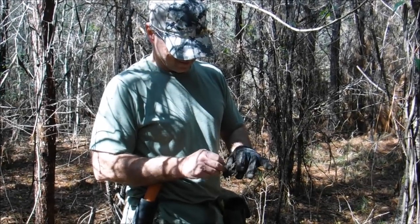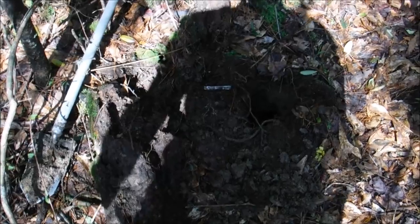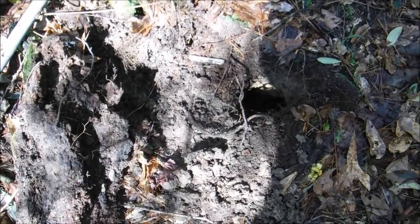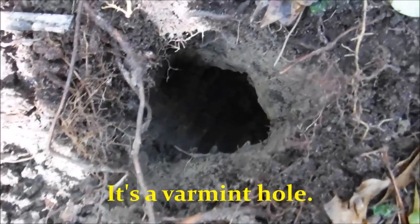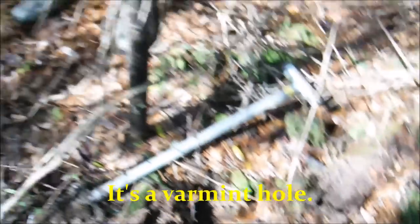Randy's cleaning up my find. I got a signal — good signal, high tone, 79, 80, 81. It was under these logs. I rolled them back and when I did, this hole opened up. I couldn't find my target anymore — the target had fallen way down in that hole. I had to reach down in there and get it. And this is what I came out with.